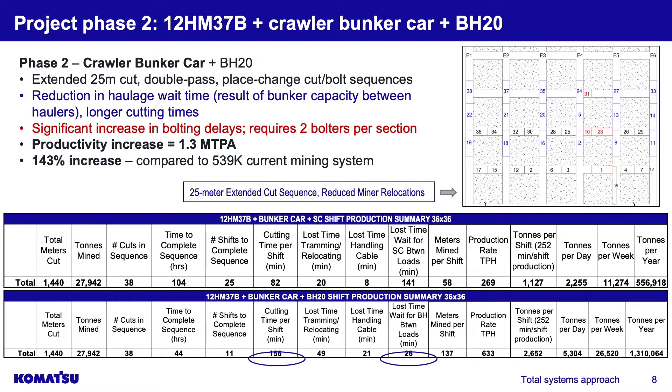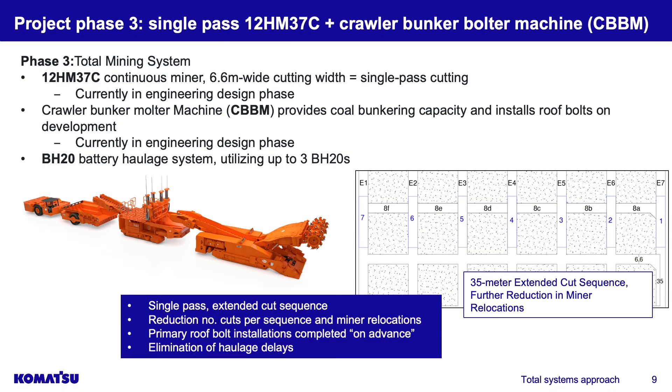With the crawler bunker we were able to extend cuts from 12 meters to 25 meters. However, to keep up with this system you would need two twin-boom bolters on the section — a single bolter would not keep up with the amount of bolts required, since the miner is cutting so efficiently. In the summary, cutting time went up phenomenally from 82 minutes to 156 minutes, haulage wait time dropped from 141 minutes down to 26 minutes, and there's a 143 percent increase in tons per year compared to the current system.